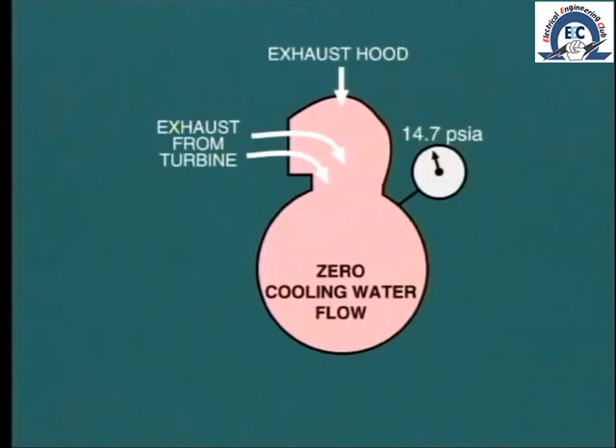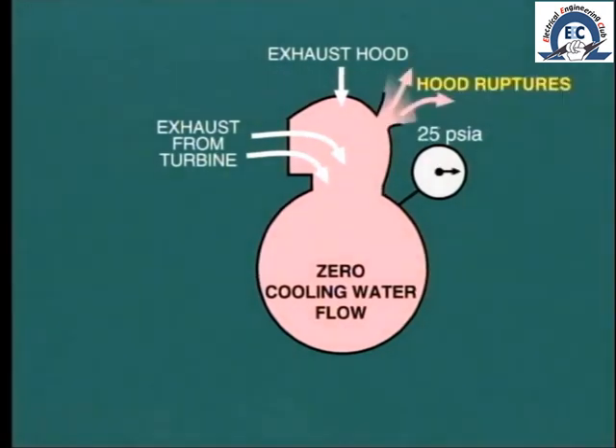While talking about back pressure of the turbine exhaust, consider what would happen if during start-up we passed steam through the turbine before establishing cooling water flow through the condenser. The steam entering the condenser would not condense and consequently would build up pressure, eventually to such a level as to rupture the exhaust hood.